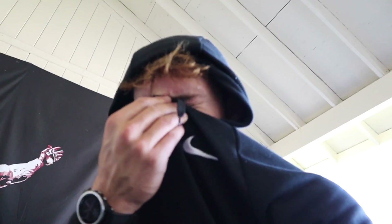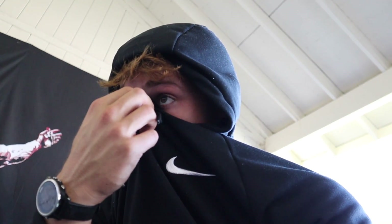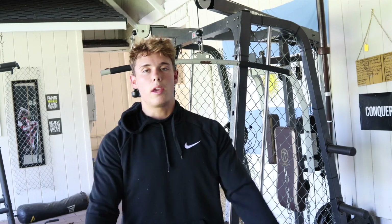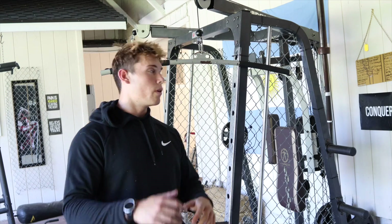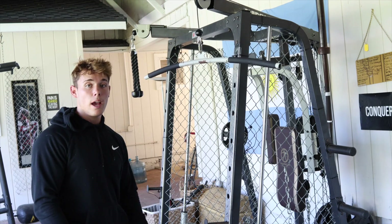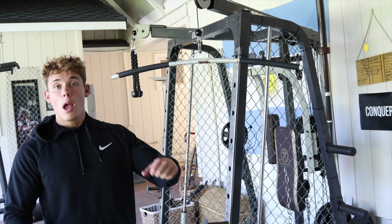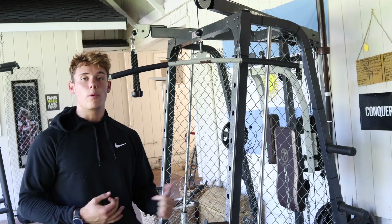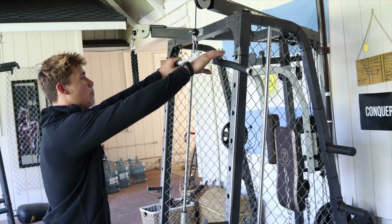That was a brutal one. Now that we finished our rows, we're going to move on to straight arm pulldowns. I just filmed this set a second ago but the camera SD card was full, so I had to refill it. Right now we're doing eight reps — this is my third set. After this set I'll go to my 12 to 15 that we were talking about before. Just a straight arm pulldown.